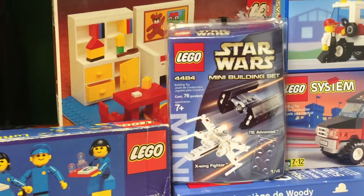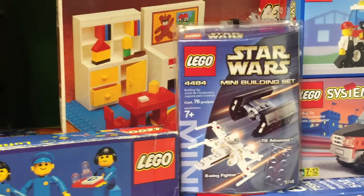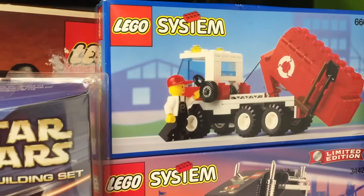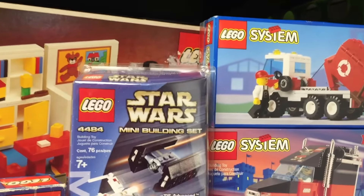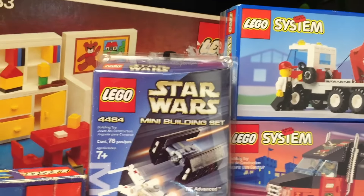All right, for the next sealed set opening, I think we'll put the choices for you to vote on in the card. There'll be a card if you click the 'i' on the upper right-hand corner, but I'll have the choices.